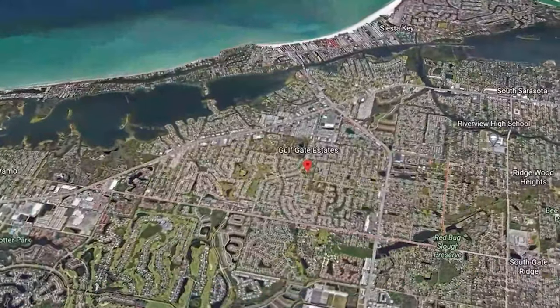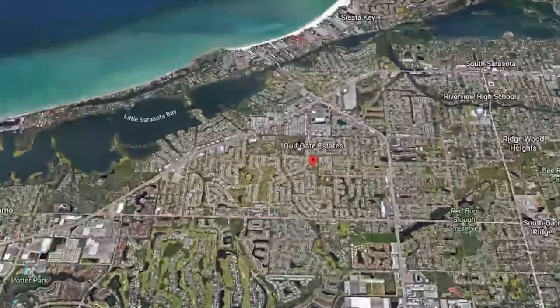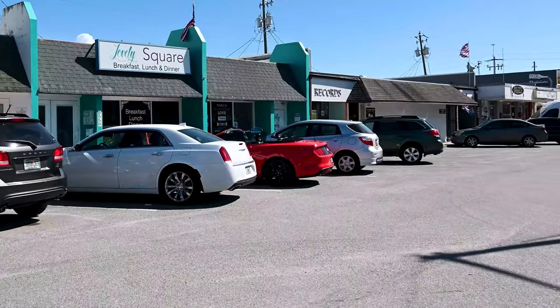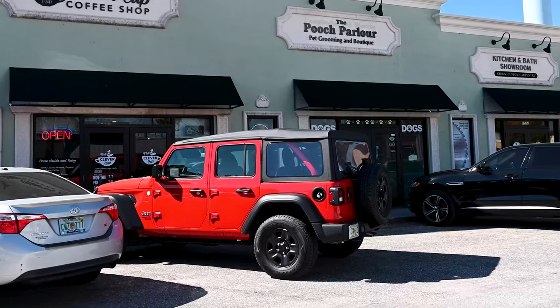Gulfgate is adjacent to Palma Ranch and is centrally located in Sarasota. It's close to Siesta Key, close to shopping, and close to activities. And in Gulfgate there's a cute neighborhood with restaurants, bars, and coffee shops.